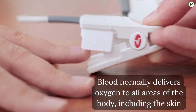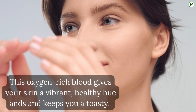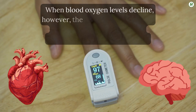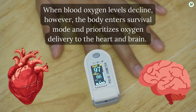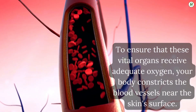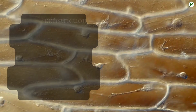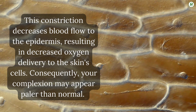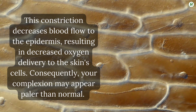Number 9: Pale skin. Blood normally delivers oxygen to all areas of the body, including the skin. This oxygen-rich blood gives your skin a vibrant, healthy hue. When blood oxygen levels decline, however, the body enters survival mode and prioritizes oxygen delivery to the heart and brain. To ensure that these vital organs receive adequate oxygen, your body constricts the blood vessels near the skin's surface, decreasing blood flow to the epidermis and resulting in decreased oxygen delivery to skin cells. Consequently, your complexion may appear paler than normal.